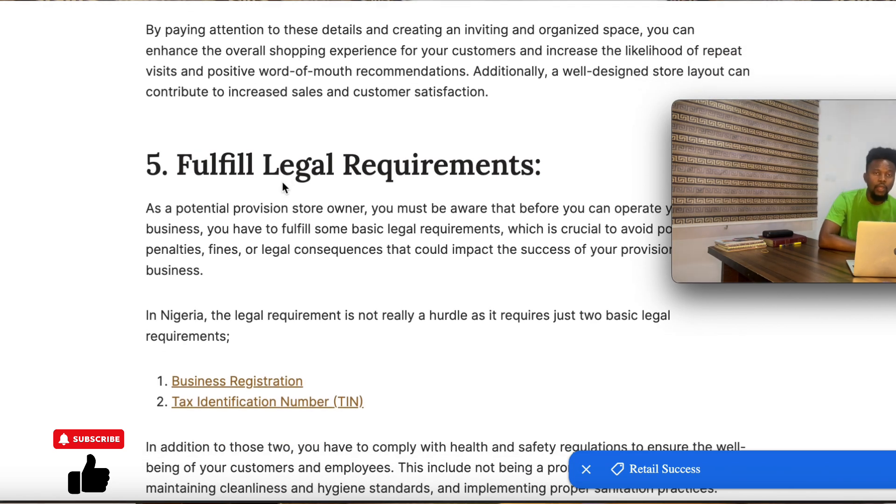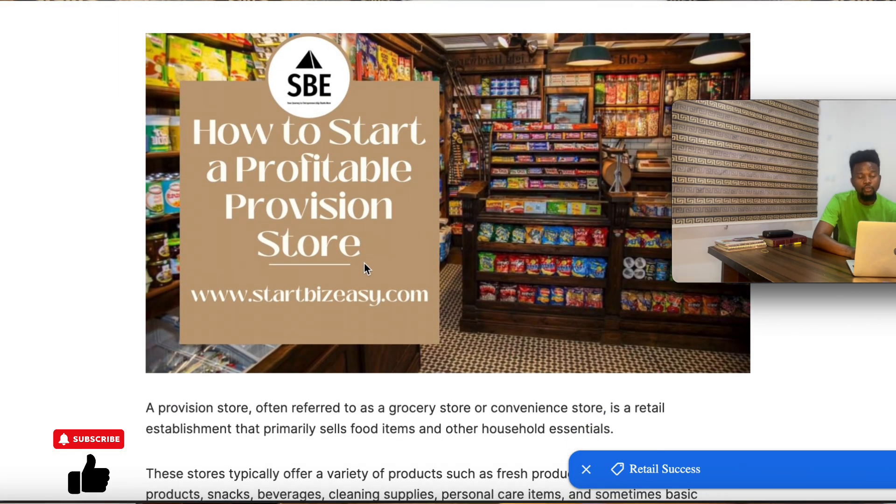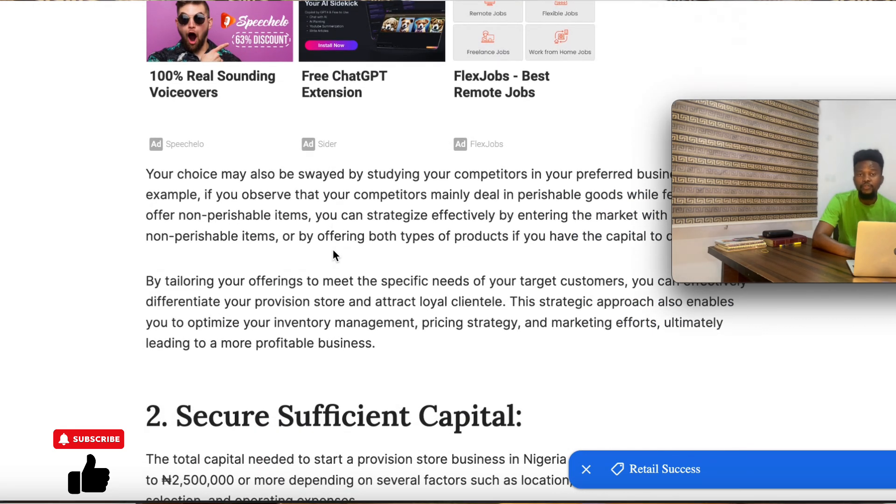Number five is to fulfill legal requirements. You need to meet the legal requirements before setting up your provision store. Since it is a retail establishment, it's very easy to meet the legal requirements. You just have two basic legal requirements: first is business registration, and second is the tax identification number. If you want to know how to register your business and get your tax identification number, you can come to startbizeasy.com, click on the search icon, and search for what you're looking for.